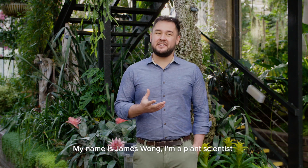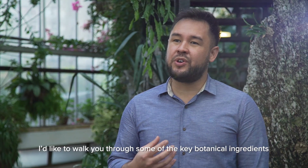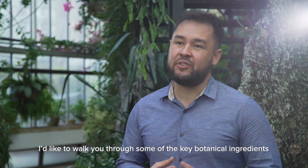My name is James Wong. I'm a plant scientist that works on the formulations team at Liz Earl, and I'd like to walk you through some of the key botanical ingredients in super skin alt retinol paste.